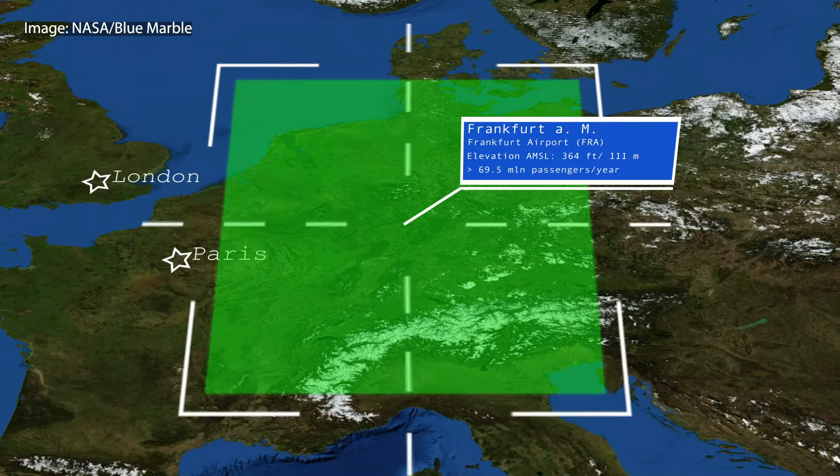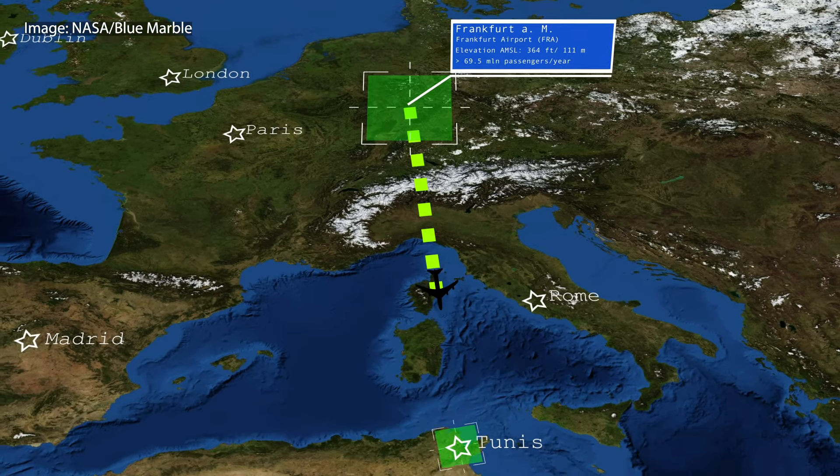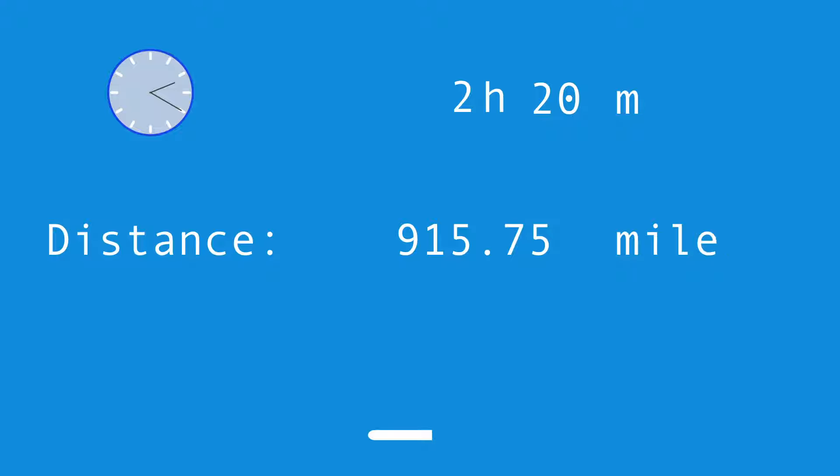Ladies and gentlemen, hi and welcome to this little trip report. Today you're about to see a flight from Frankfurt to Tunis in Lufthansa's short-haul business class. Before we start at Frankfurt Airport, let me give you the main facts about this trip. The flight has a duration of 2 hours and 20 minutes from gate to gate. The aircraft used is an Airbus A320-200.